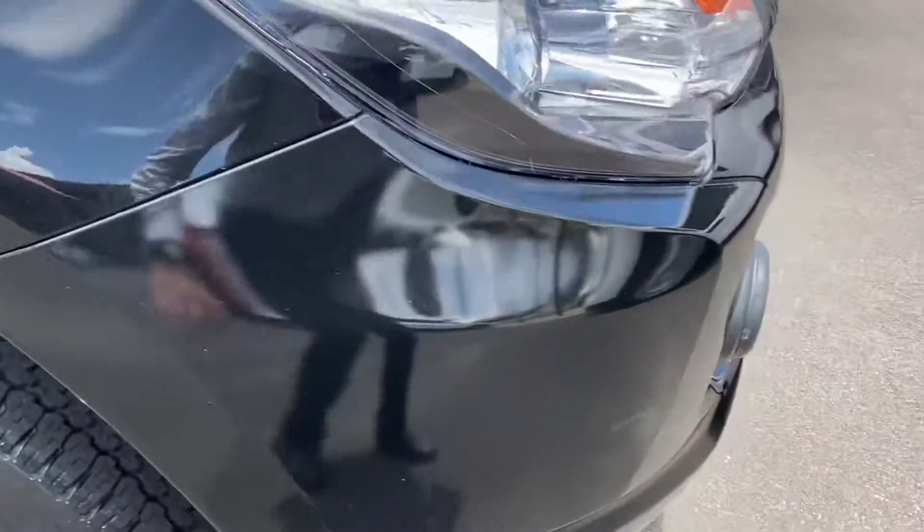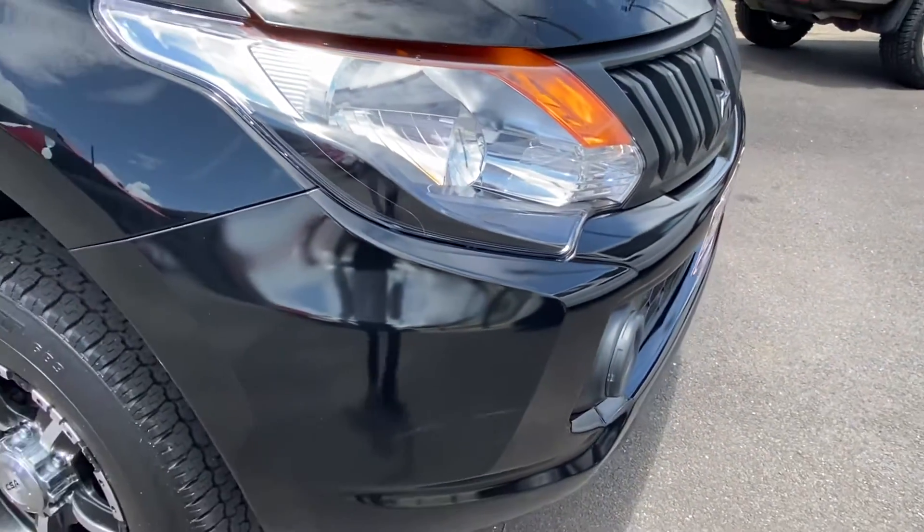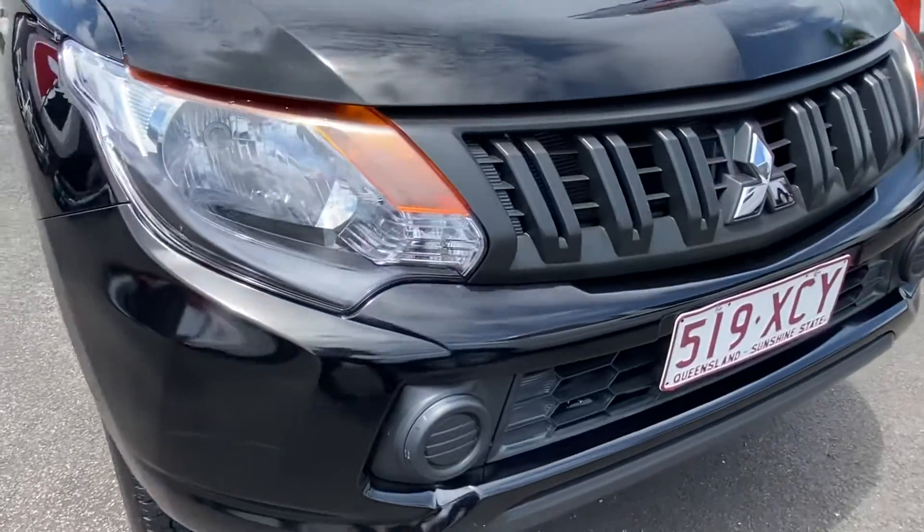Checking the panels — there's a very light marking along there. Potentially that could even be buffed out; it doesn't feel like it's actually cut the paint. But those are the type of imperfections we do want to be looking for as we make our way around.